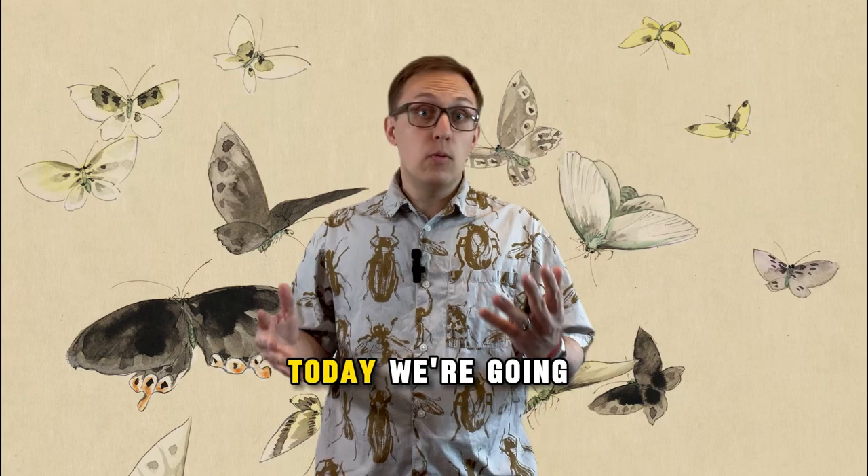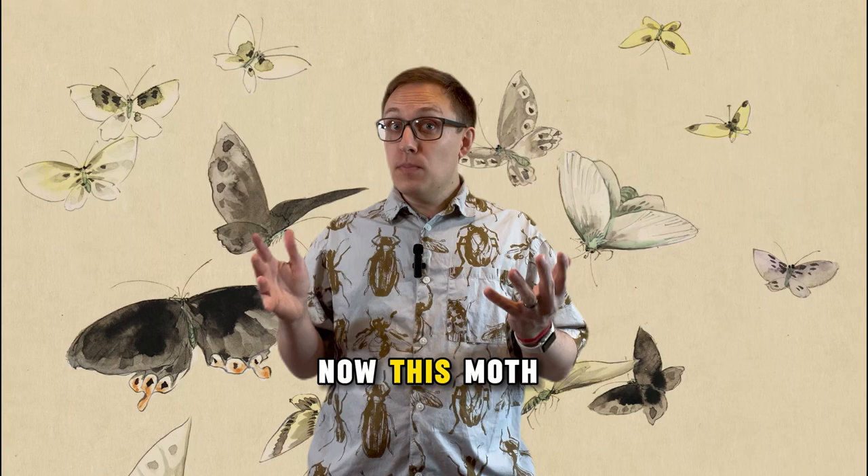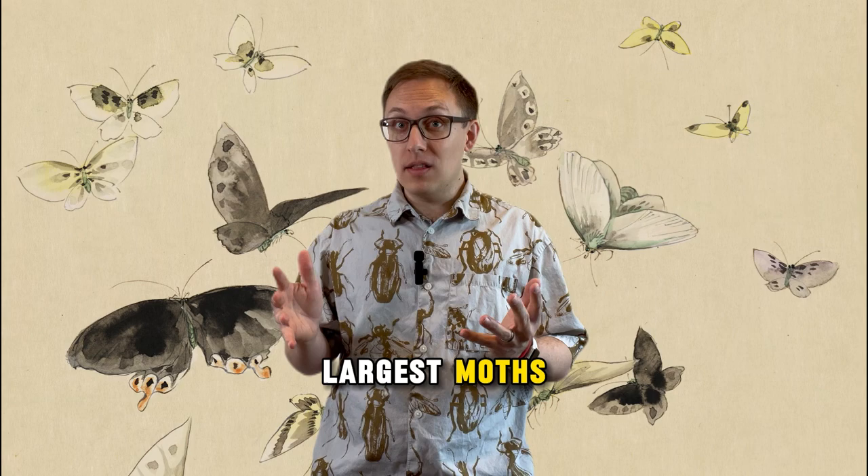Today, we're going to talk about the Atlas Moth, scientific name Atticus Atlas. This moth gets its name from the Greek titan Atlas for its colossal size. This is one of the largest moths and insects in the entire world.